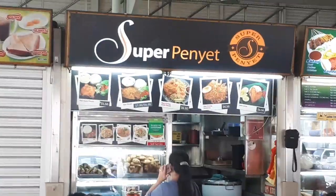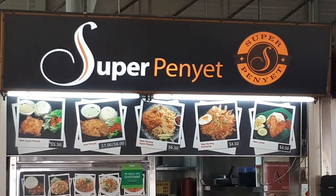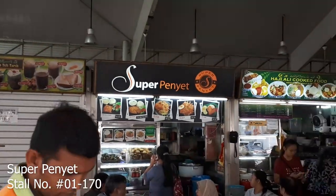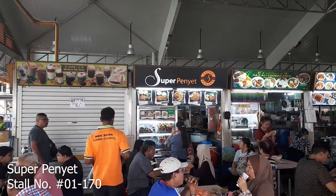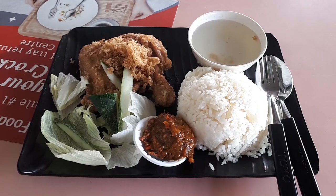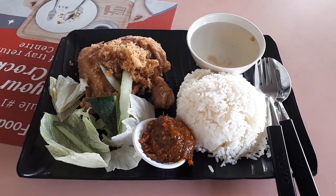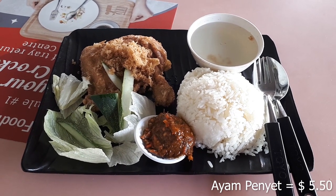Our last food item for this adventure — we are coming to this store called Super Penget. What they sell here is not only Ayam Penget, they also have Ikan Penget, nasi lemak, and fried rice. So you can order a few different types of dishes. What I ordered from them is their Ayam Penget, which cost me $5.50.